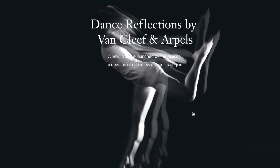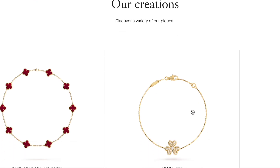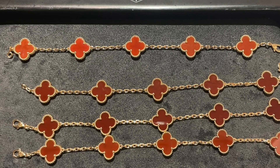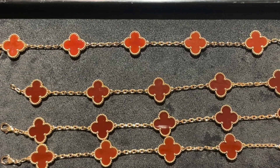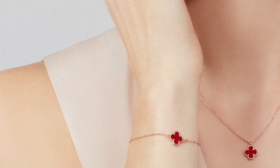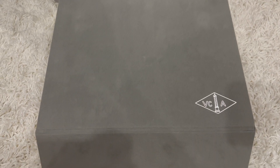If the piece is not available in any corporate boutique, they can also place you on a waiting list. When you buy online directly, you're not able to pick the shade of your stone or leave any note. If you're buying stone pieces like carnelian in the vintage size, I would recommend seeing it in person or calling customer service to source the right shade. But if you're buying something dainty like my Sweet Alhambra, the shade difference is less of a concern.